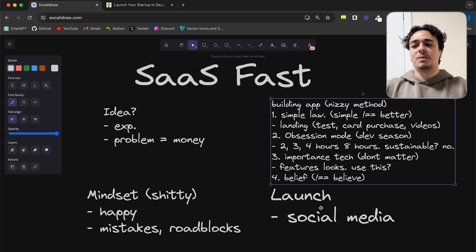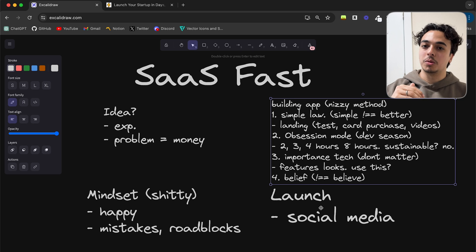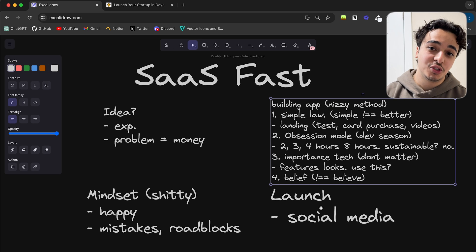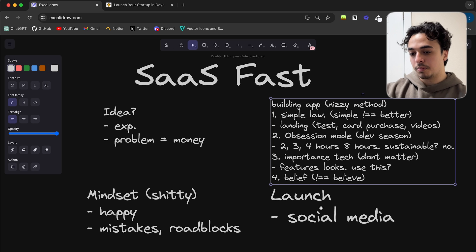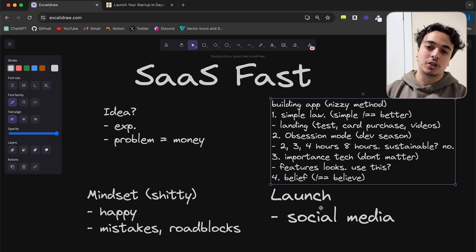To recap: building out the idea is just finding your own problems and solving that need. Next, building out the application using the Nizzi Method — keeping stuff simple, being obsessed and hyper-focused, using the importance technique to focus on what matters, and believing in yourself to get it done. The third aspect is a shitty mindset — expecting things to go wrong and knowing you'll be able to overcome the mistakes you make. Finally, launching on Twitter and YouTube and just talking about it. Hopefully in the coming months it will start to pick up steam if the product is good. This is just what I'm following — one approach based on my own and others' experiences.